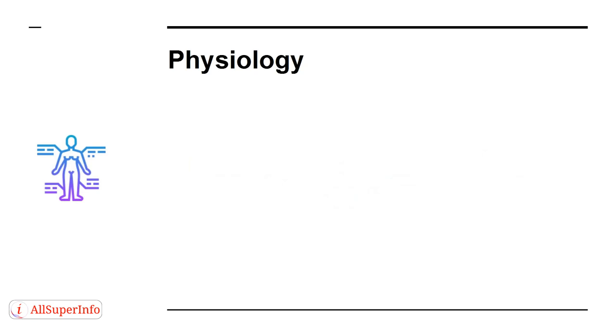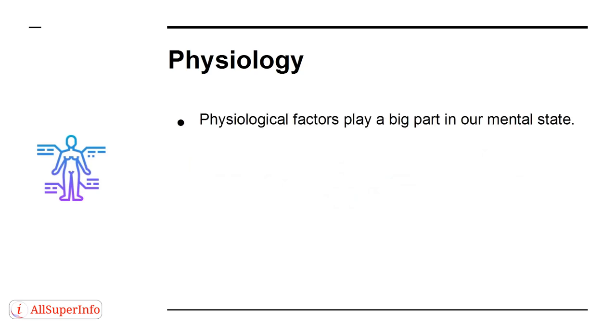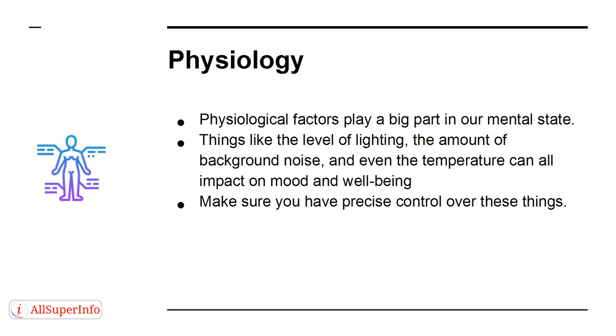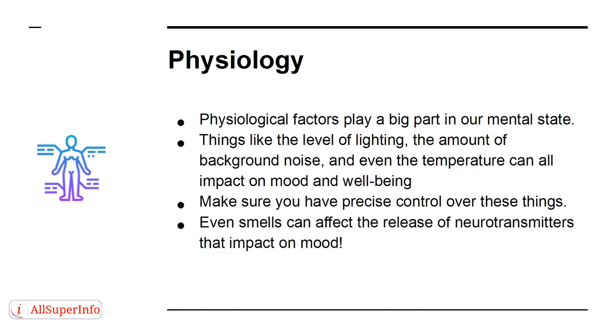Physiological factors play a big part in our mental state. Things like the level of lighting, the amount of background noise, or even the temperature can all impact on mood and well-being. Make sure you have precise control over these things. Even smells can affect the release of neurotransmitters that impact on mood.